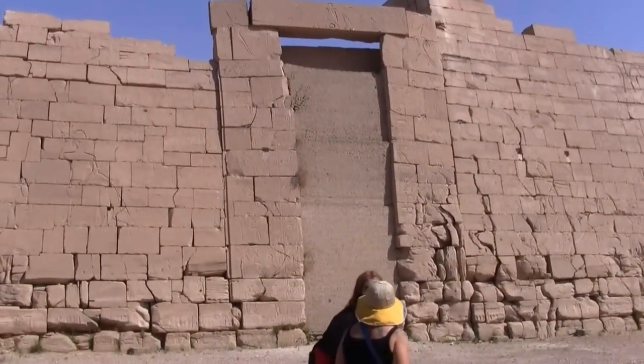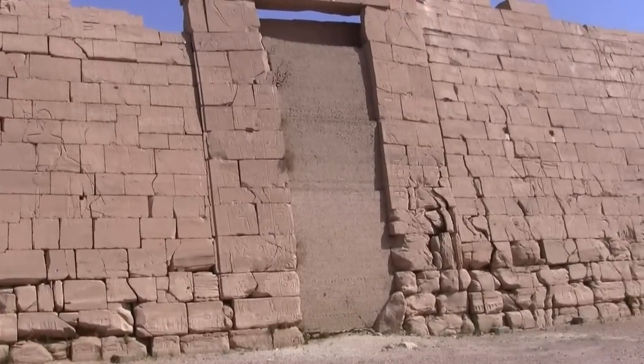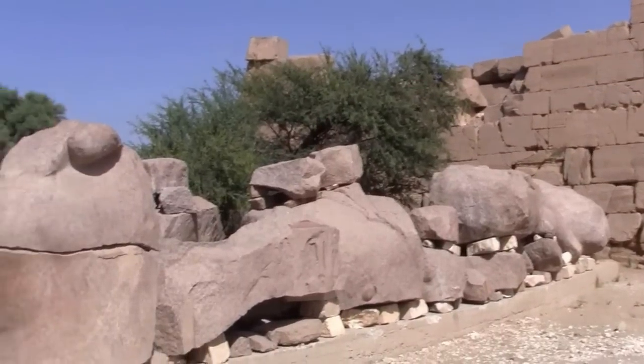This is the Ramesseum. You can see the doorway was filled in later — that's mud brick. The wall itself is limestone.